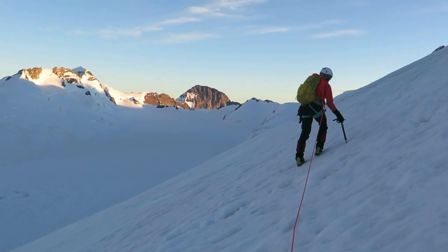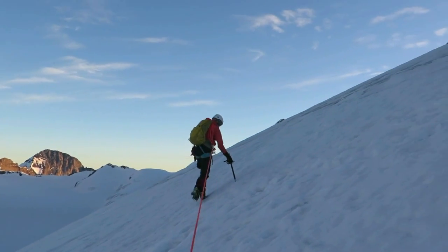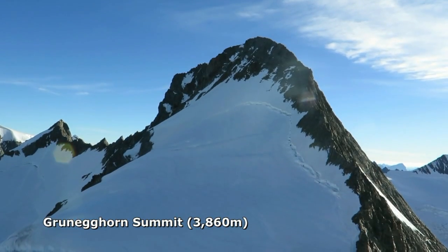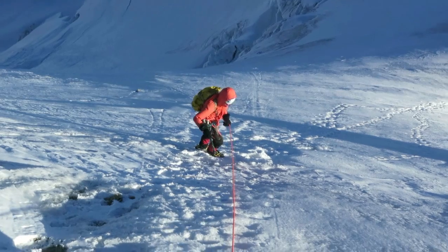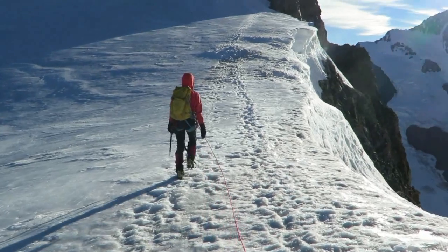Almost three hours and we're onto the ridge leading up to the Grünhorn. It was exactly four hours to the top of Grünhorn, with a perfect view of its southwest ridge. It looks a steep descent off Grünhorn, but it's mostly easy rock scrambling, and a final short, steep snow slope down to the col connecting with Grünhorn.